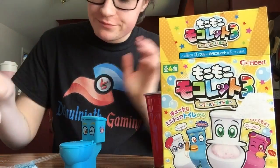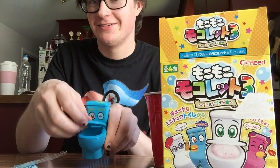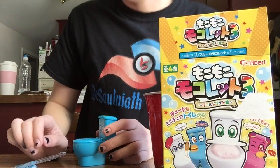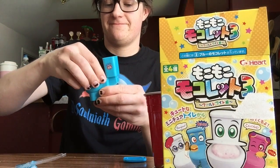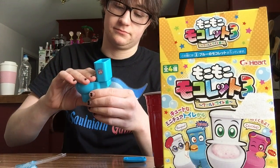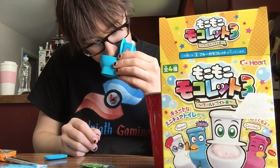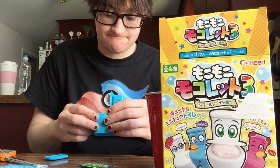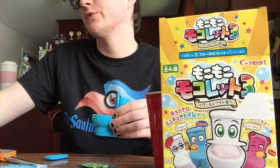And we are back for flavor number two. Just so you know, I did clean the toilet — I took it apart because this thing comes off, and I dried it out. So let's try this one.